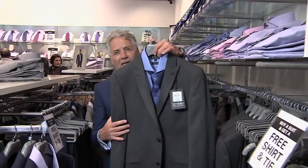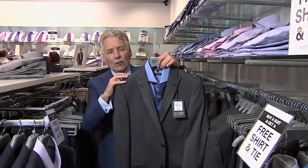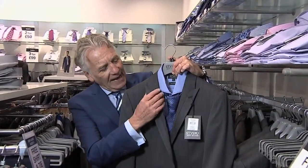I'd actually go with something like this particular suit, which is a grey — what's called a pin spot. So in the weave of the fabric it's got a little bit of detail. Again, it's got a contrast bias cut effect on the lapel which makes it look a little bit more dashing. It's a narrow lapel.